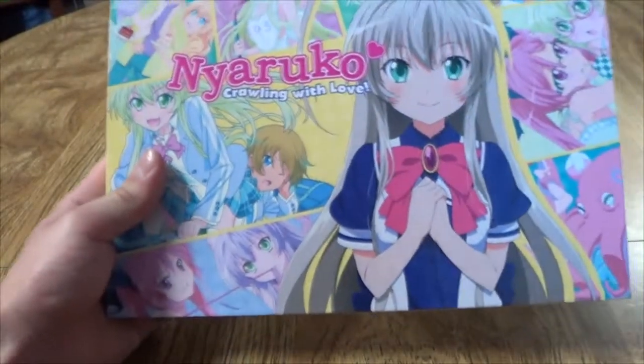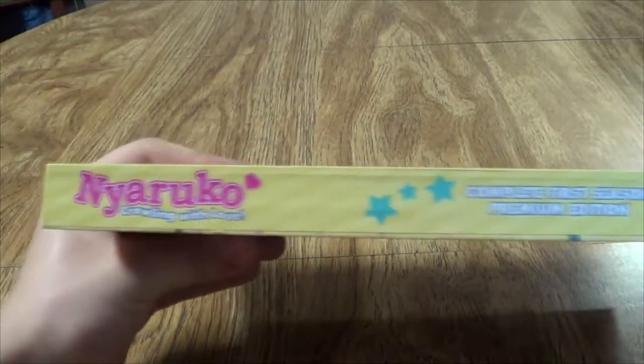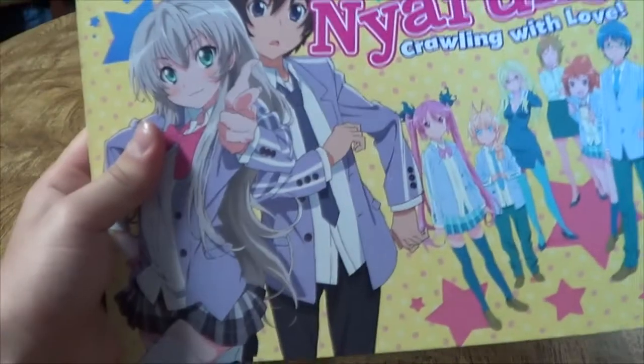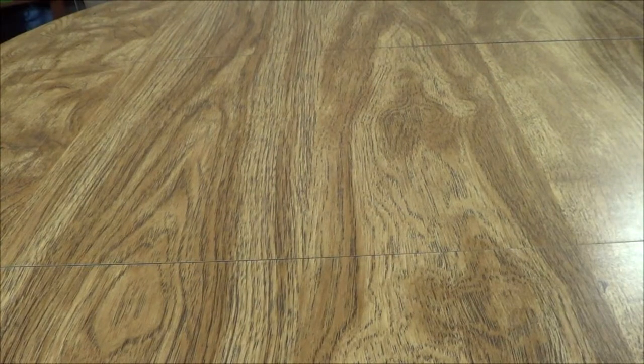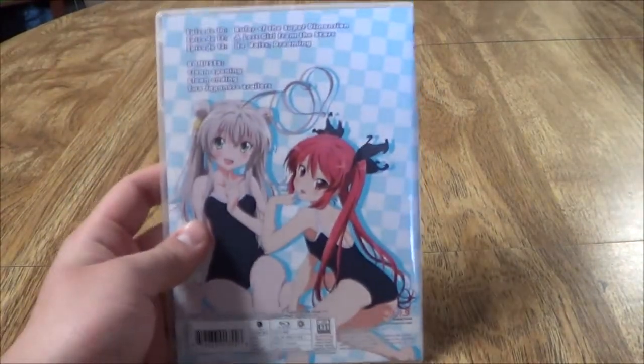Next up we have Nyaruko: Crawling with Love. This is my one and only NIS pickup for this video. I've watched this and it's pretty good. I had pretty low expectations for it, so maybe that's why I enjoyed it as much as I did. I didn't think it was that bad of a series — it was pretty entertaining. The comedy was quite good. They had some references to two other anime in it.